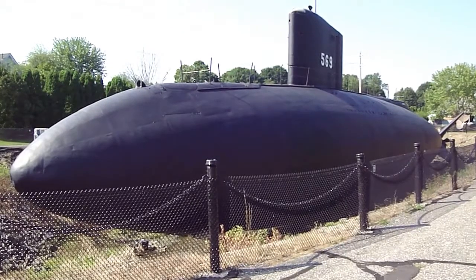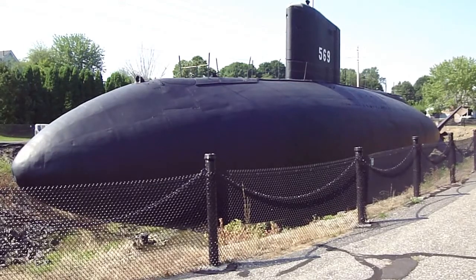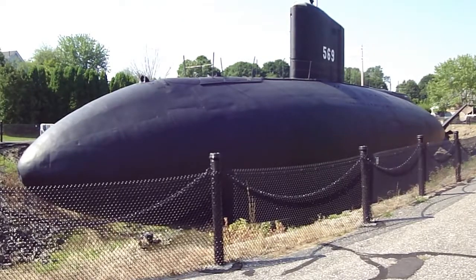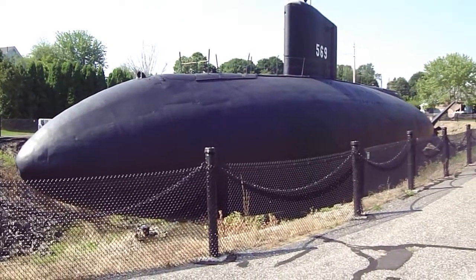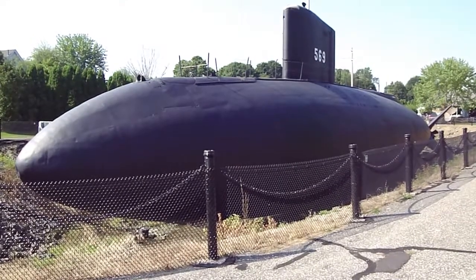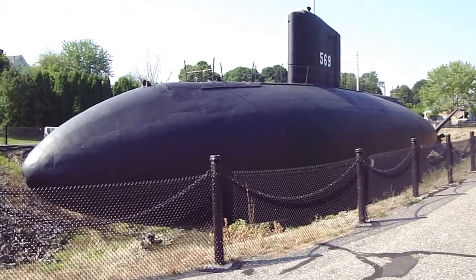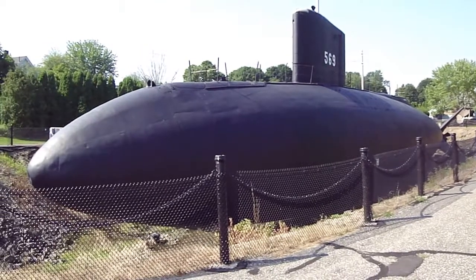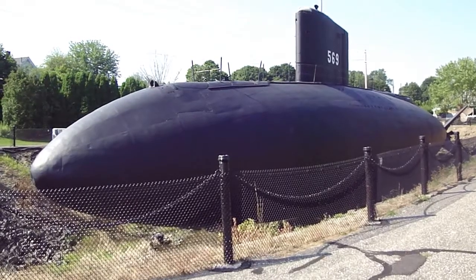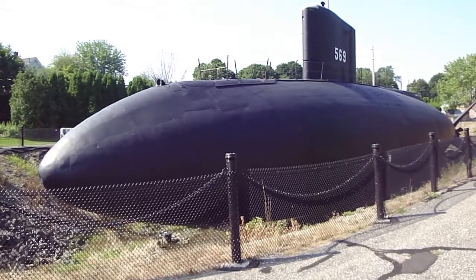This streamlined shape coupled with a nuclear power plant enabled American submarines to attain speeds in excess of 40 knots submerged. It also enabled the transition from the idea of a submersible — a ship that can run underwater for a small amount of time using batteries and powered by a diesel engine on the surface — to a true submarine, where the ship could remain submerged for hours and days at a time under nuclear power.